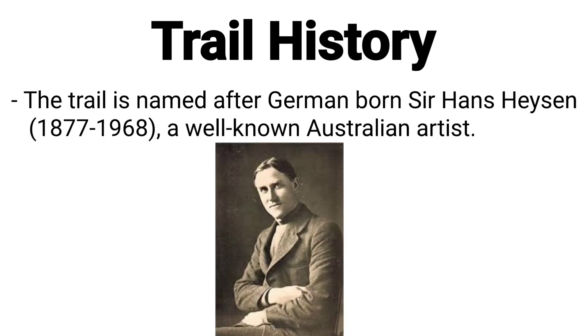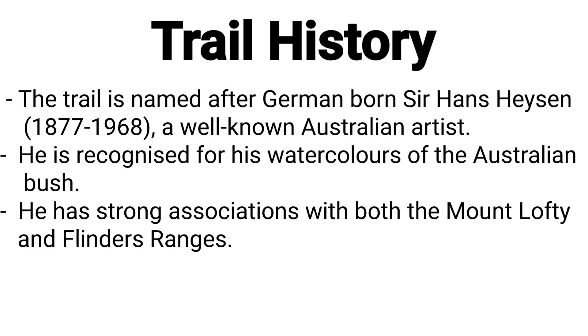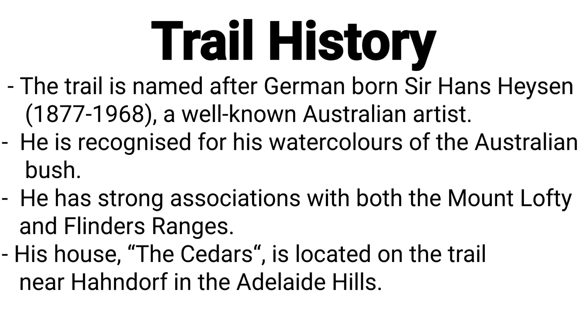The trail is named after the German-born Sir Hans Heysen, a well-known Australian artist particularly recognised for his watercolours of the Australian bush and his strong associations with both the Mount Lofty and Flinders Ranges. His house, the Cedars, is located on the trail near Hahndorf in the Adelaide Hills.